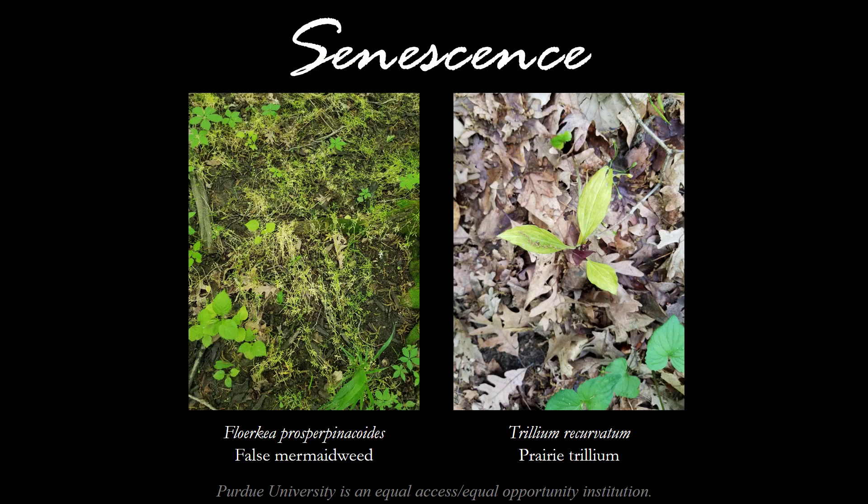A word about senescence. So many of our spring ephemerals have entered their last stage of life — a time period we call senescence in the botanical world. This means that plants will start to yellow and die back for the season. On the left we have false mermaid weed, an annual plant in the meadow foam family that prefers wet areas, which has started to senesce after producing seed. On the right we have the prairie trillium, a perennial and one of the most persistent spring ephemerals from March through June, which has begun to yellow. False mermaid weed will emerge from seed next year, and trillium along with many of its perennial friends will emerge from underground structures that have overwintered.